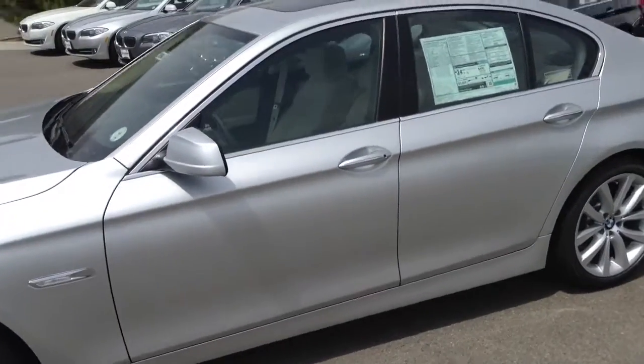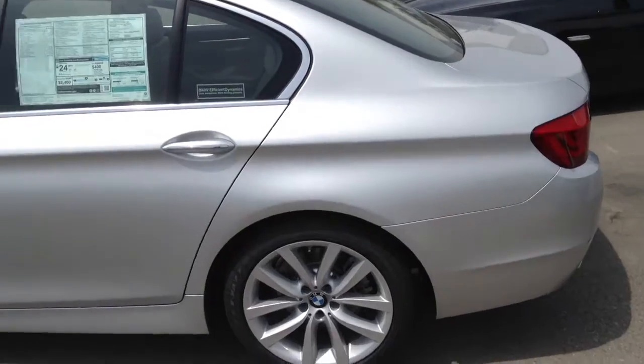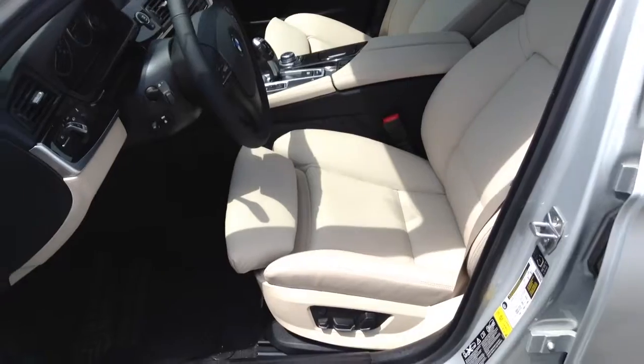I wanted to show you a couple of the interior features, take a quick look at the whole thing here for you. And I'll show you the inside. It does have — not the beige — the oyster interior that you want.